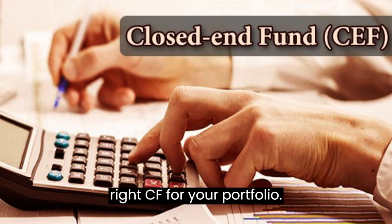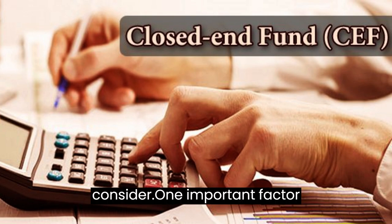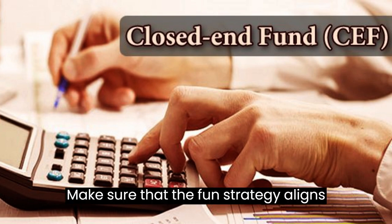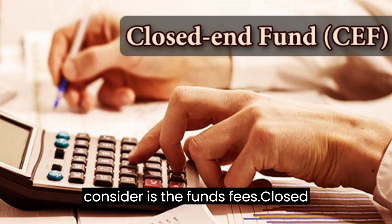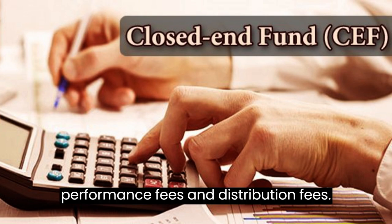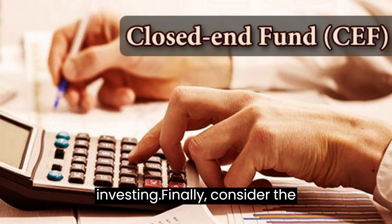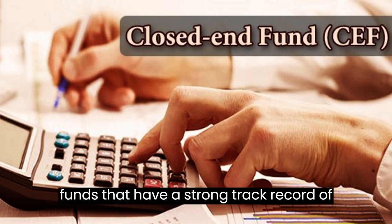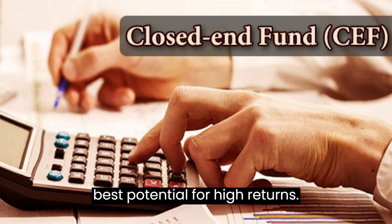Choosing the Right CEF for Your Portfolio. When choosing a closed-end fund, several factors matter. First, ensure the fund's investment strategy aligns with your goals and risk tolerance. Second, understand all associated fees, including management fees, performance fees, and distribution fees. Finally, consider the fund's historical performance and its discount or premium to NAV — funds with a strong track record that are trading at a discount to NAV may offer the best potential for high returns.